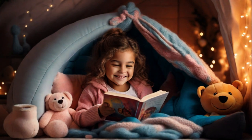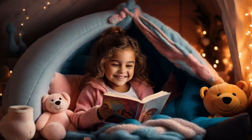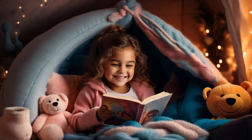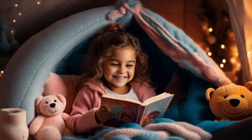One of my favorites is creating a cozy reading nook. I like to build a special reading corner with soft cushions, blankets, and my favorite stuffed animals to make reading time extra comfortable and inviting. It's so comfortable I sometimes fall asleep. I love doing that. I like to use my space light projector in there too.